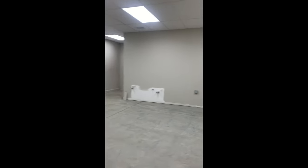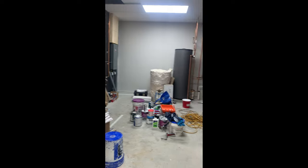Through this door is what will eventually be the kitchen. We have a utility room.